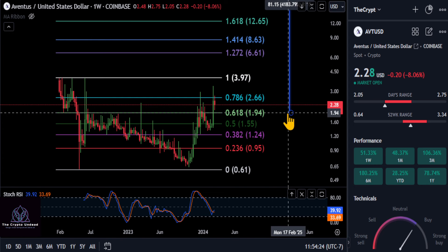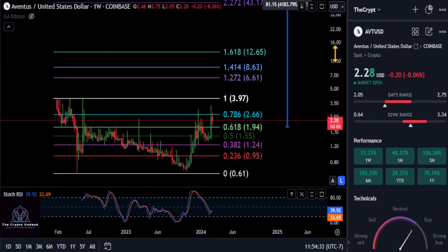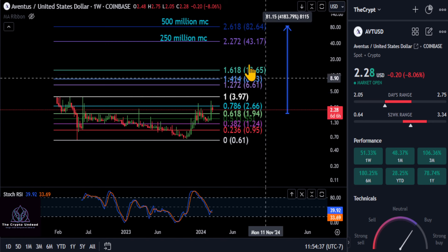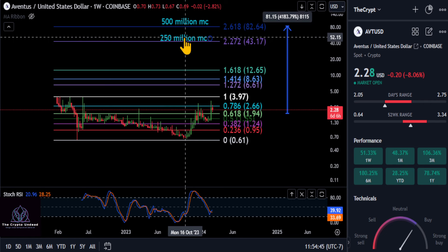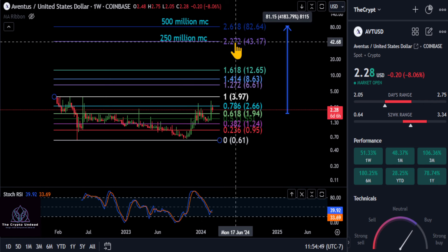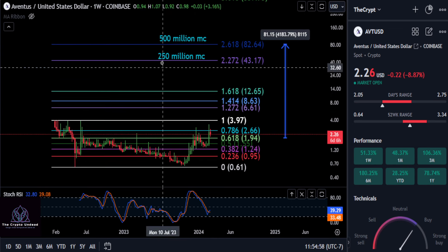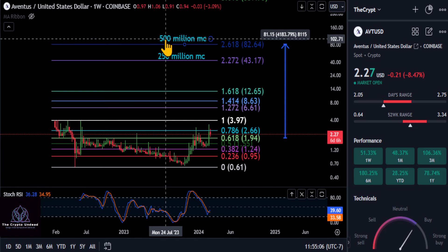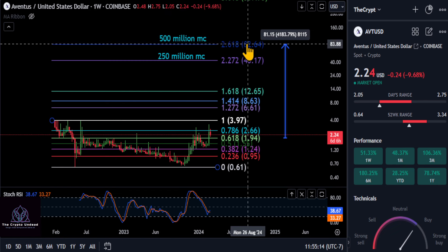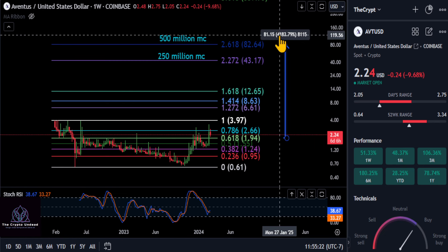Going from the measurement from the 618 — if it does come back down to the 618 — you can see I do have it measured out here. With this thing having a $13 million market cap, it can easily skyrocket. I do have a couple of prices: the $22.72 at 43 would give this thing a roughly $250 million market cap. I think that is totally achievable. But I do suggest you go watch other videos, do your own research, go look at their website before investing. If this thing comes all the way up to $82 to the 2618 according to my Fibonacci, that's going to give you roughly just under a $500 million market cap. And if you get this thing at the 618, you're looking at about a 41X on your investment here on AVT.